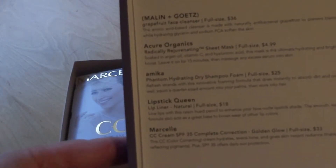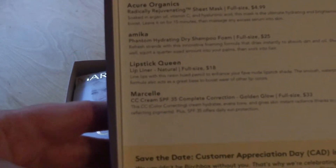So today we can look at our card that tells us what's in the box and what it would cost in the full size.